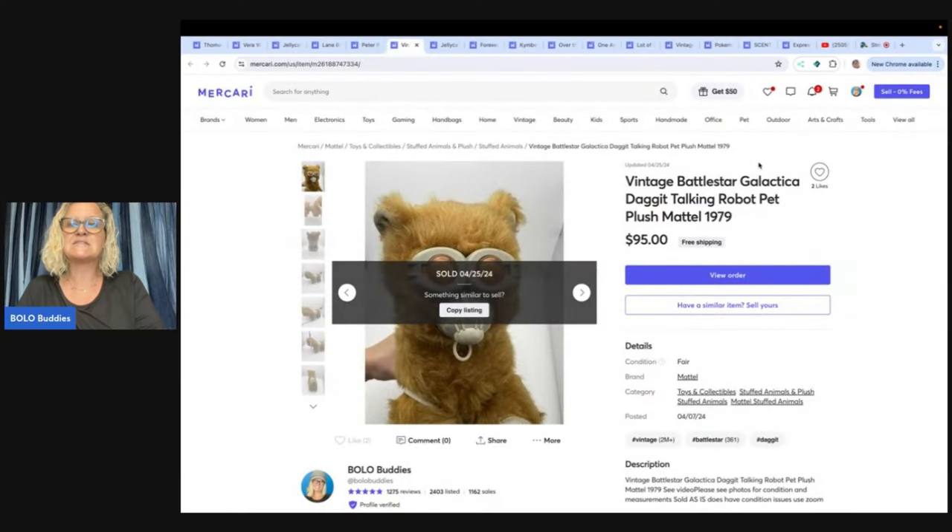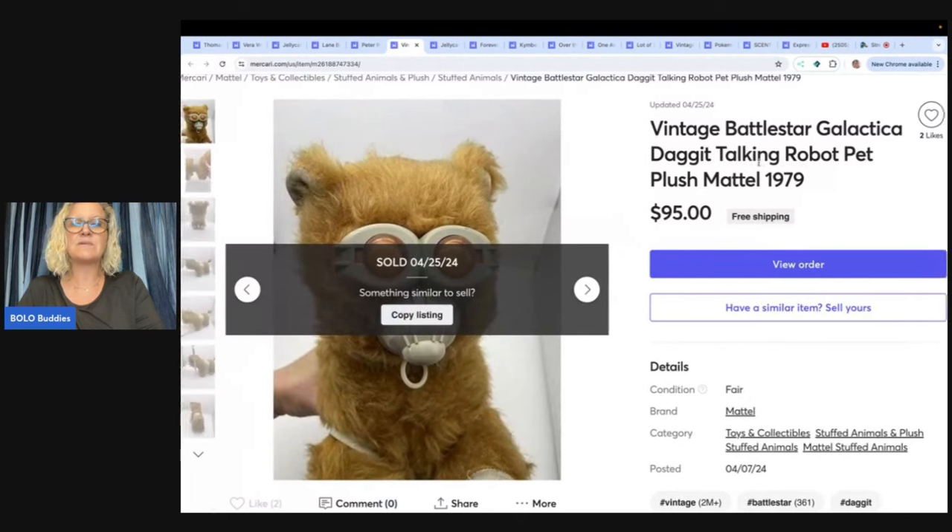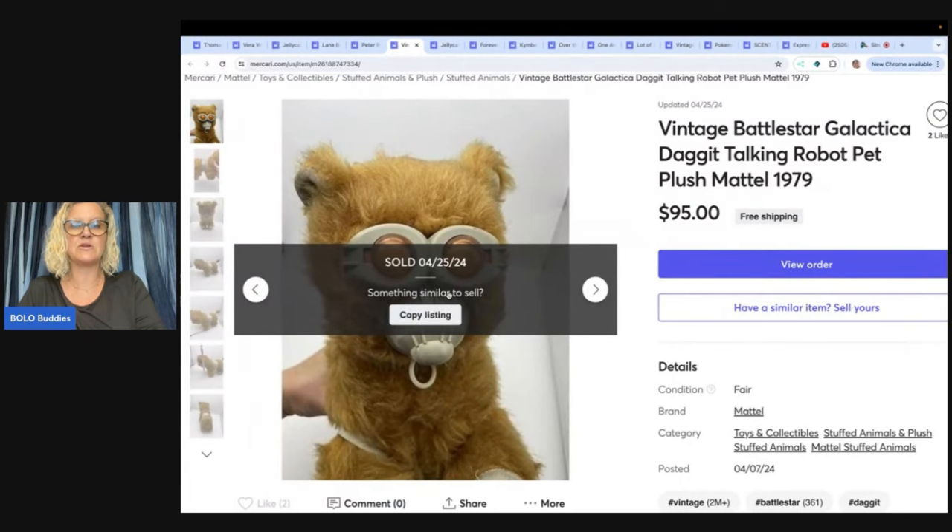This next one is a good one — a vintage Battlestar Galactica Daggett talking robot pet from 1979. I got him at a garage sale and I think I paid five bucks for him. I sold him for $95. Here's what's great: this sold after they implemented the new fees with no seller fees, so that entire $95 went into my account as what I earned on this item.